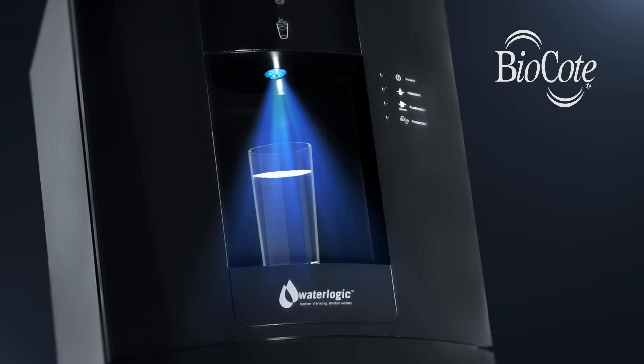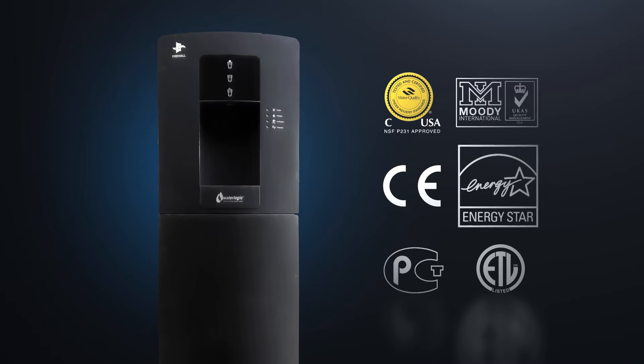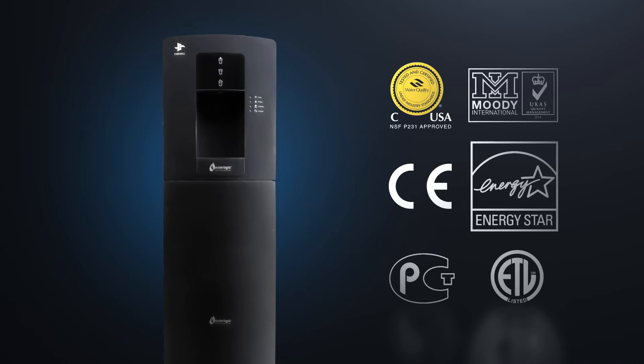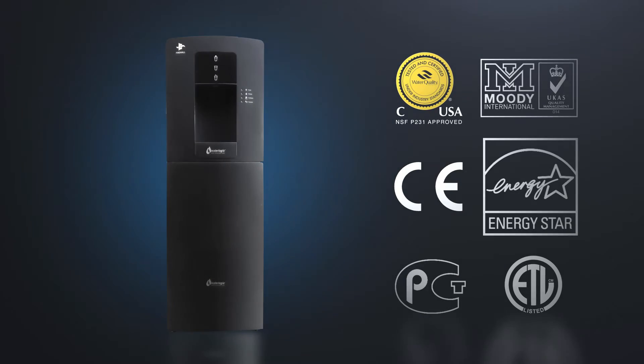Giving yet another layer of hygiene defense. Our list of independent tests, certifications, and client case studies is extensive. Water Logic Firewall dispensers provide truly unbeatable protection against healthcare acquired infections.